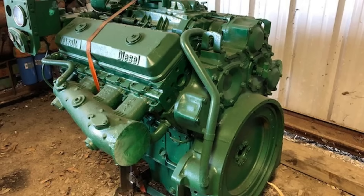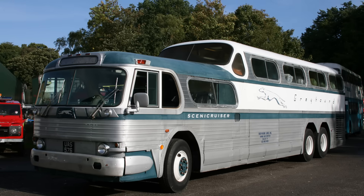Paired with a standard four-speed Spicer manual, this conversion finally gave the Scenic Cruiser the reliability to match its stunning looks. These upgraded buses, along with fixes for some early frame-cracking issues, would go on to serve Greyhound faithfully into the mid-1970s.